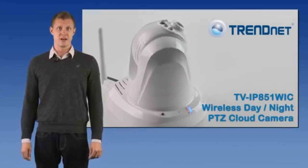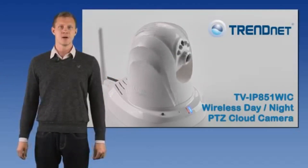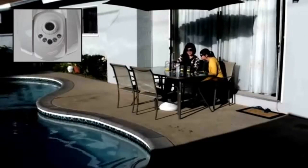Pan and tilt functionality allows you to mount the camera in the corner or in the middle of a wall and still have the ability to monitor the entire room. Auto Patrol prompts the camera to automatically progress from one predefined viewing node to the next.